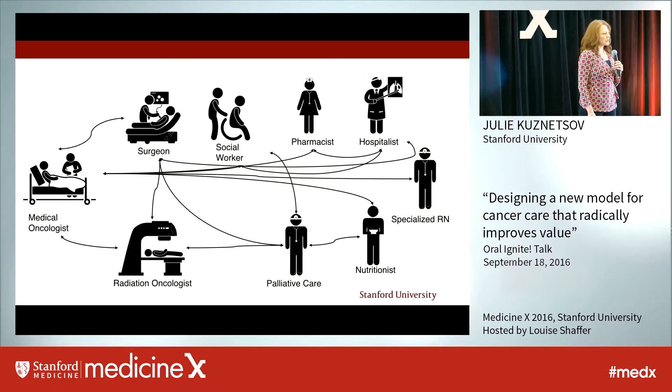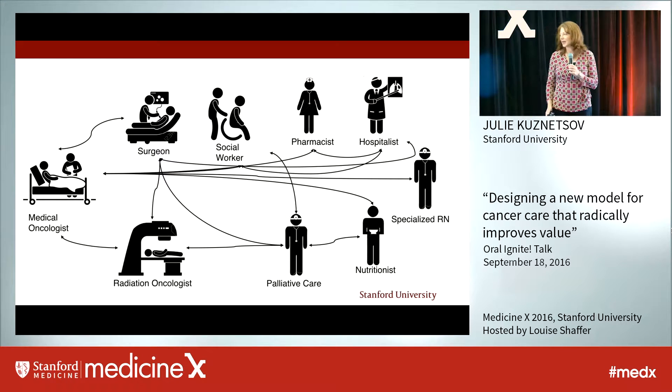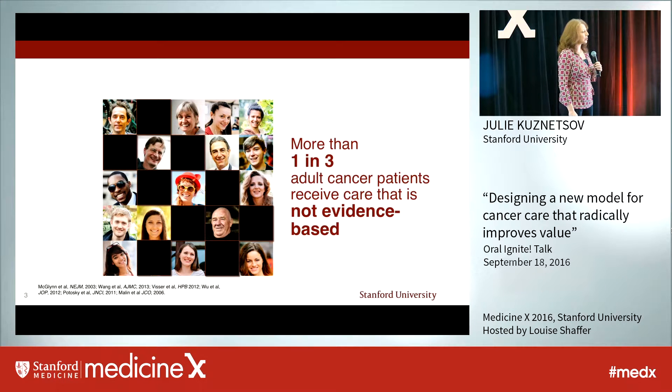Too many cancer patients experience their care like this. Our system still favors treating each of those clinicians as distinct entities and keeping key clinical information locked up in silos. So across this fragmented system with multiple handoffs and disconnected processes, it may come as no surprise that more than one in three adult cancer patients will receive at least some component of their care that evidence has shown will have no benefit for that patient.